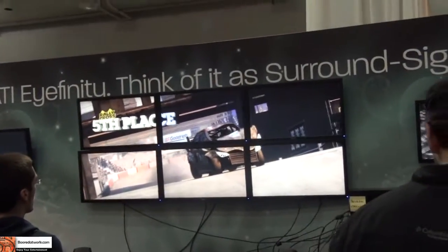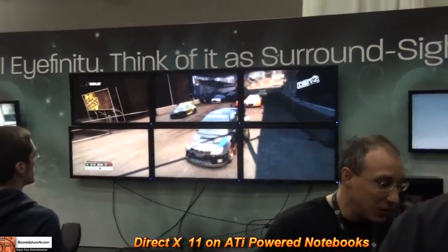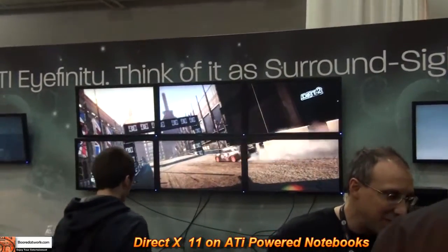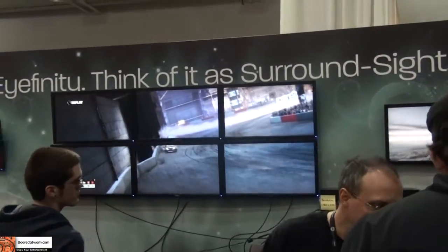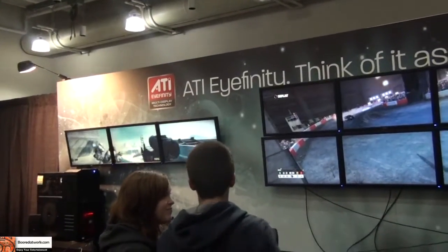On the portable end with laptops and netbooks, we've got DirectX 11 available in our notebook platforms. That's something our competitors haven't been able to do yet. It covers a variety of price ranges, and a lot of the folks that make the notebooks are really excited about it because it's the next level of gaming.